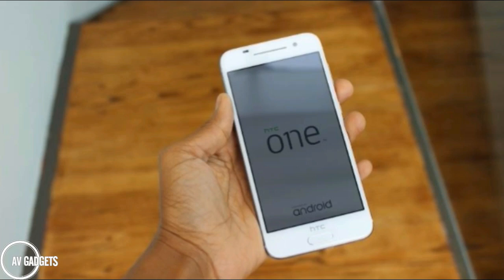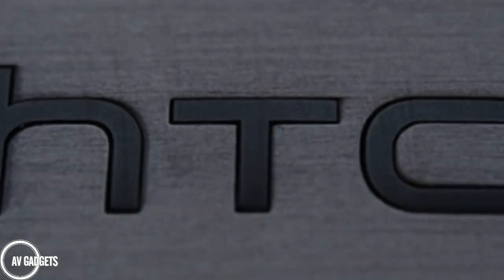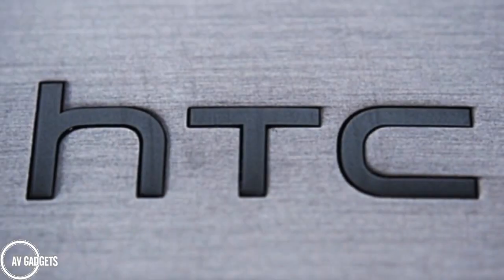HTC One X9 supports a 5.5 inch full HD display with 401 PPI pixel density. This is good.